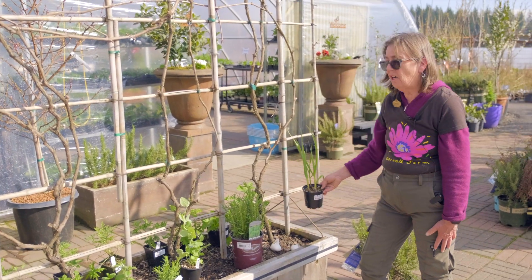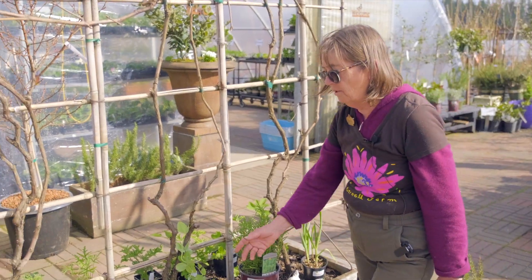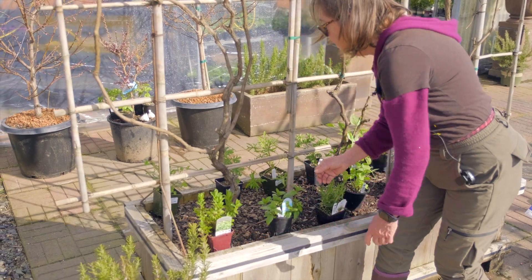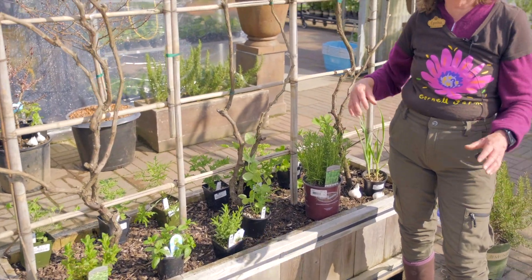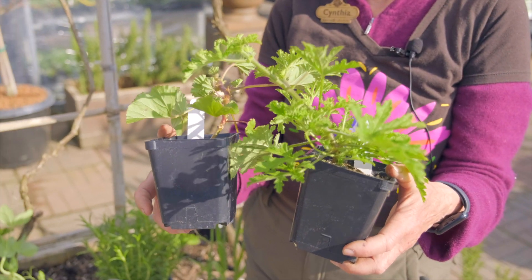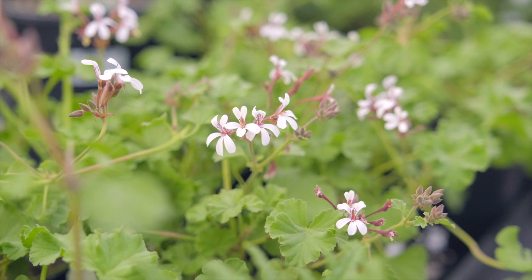And the same is true of garlic — garlic has that same property, and mint is also a good insect repellent. Back here I have a row of scented geraniums, which are like the perfect plant. They've got the fragrance that will deter some bugs and the flowers that will bring in pollinators.